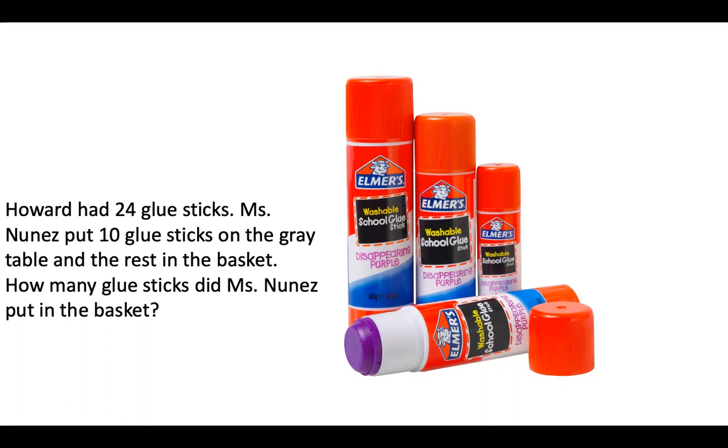Howard had 24 glue sticks. Miss Nunez put 10 glue sticks on the grade table and the rest in the basket. How many glue sticks did Miss Nunez put in the basket?